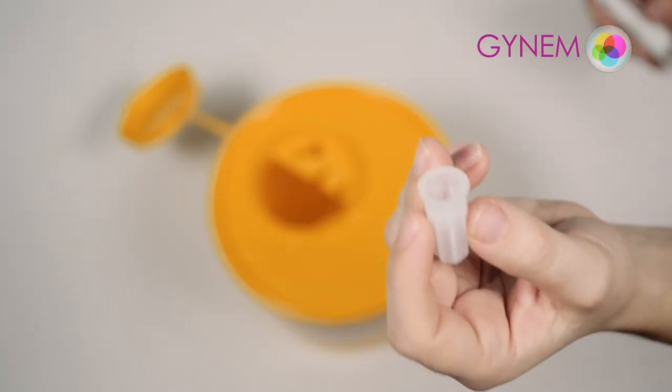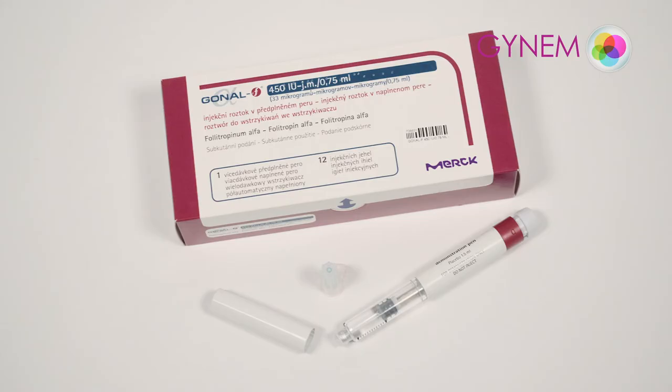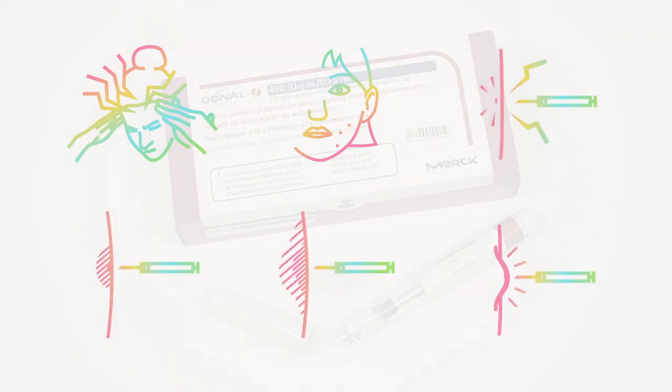Dispose of the needle in a container and use a new needle every day. Side effects are not common with this medicine. You may experience headaches, fatigue, or acne. Reactions at the injection site may include pain, redness, hematoma or bruising, and swelling.